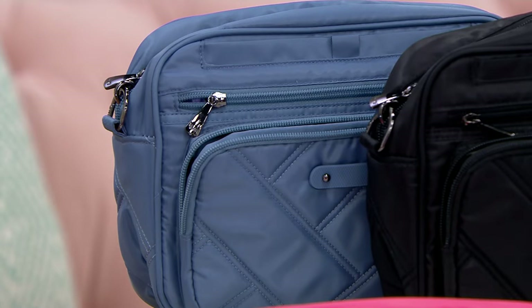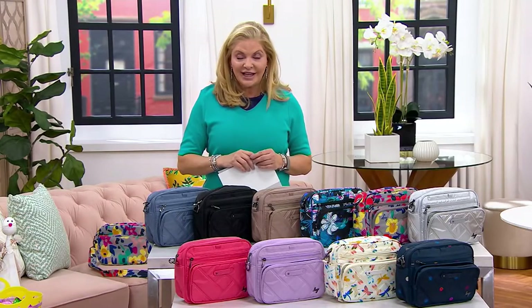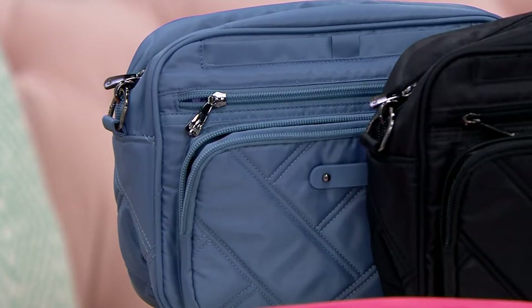Normally this one would be $72, but it's at a sale price as part of Friends and Family: $49.98 — that's 30% off. Definitely take advantage, and $12.49 will get it home. Let me quickly run you through the colors.